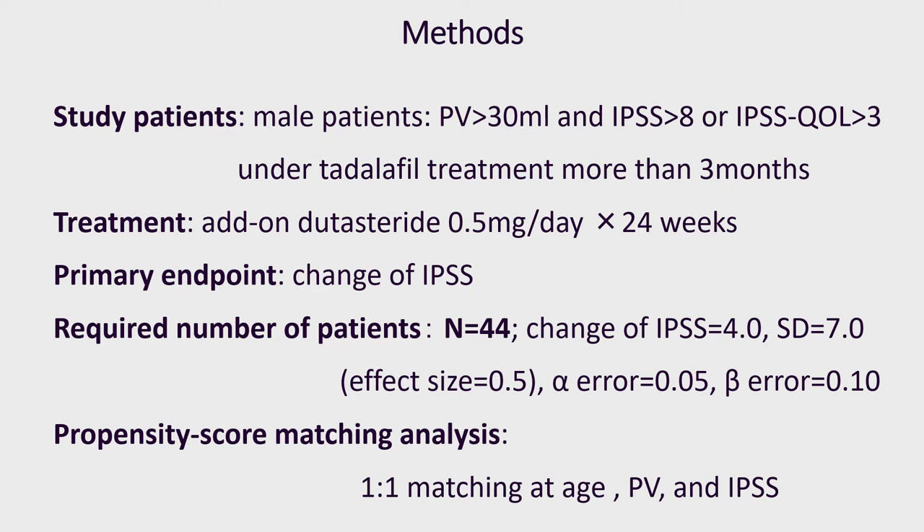Before and 24 weeks after dutasteride add-on treatment, we assessed IPSS, overactive bladder symptoms score, serum PSA, and testosterone, and uroflowmetry data. We previously conducted research of dutasteride add-on treatment to alpha-blocker from December 2009 to November 2011 on the same inclusion criteria.